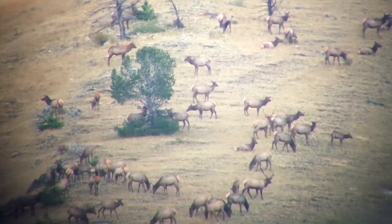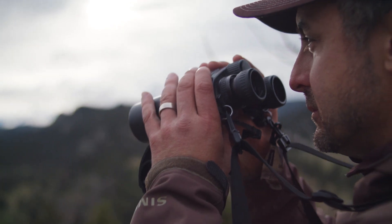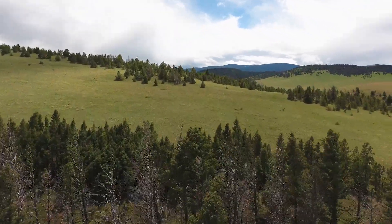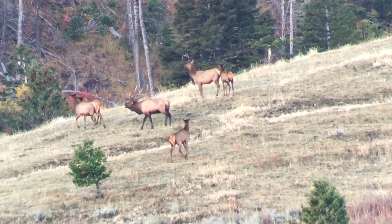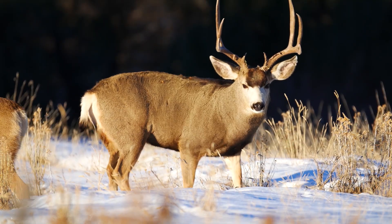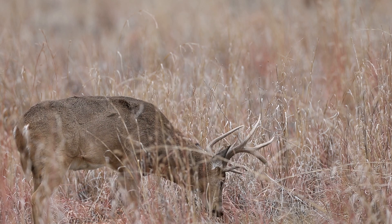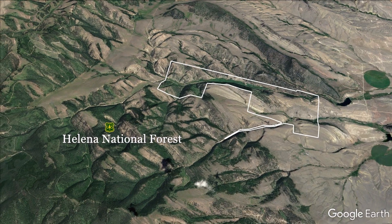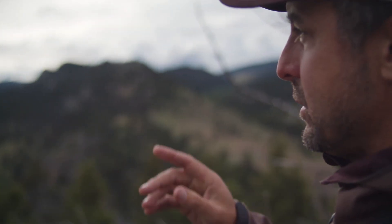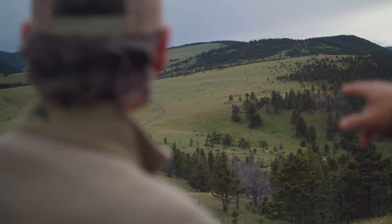Elk Basin Ranch is rich in wildlife resources. The ranch contains all the things that elk need and love: food, cover, and water. As such, it boasts a large herd of resident elk, as well as huntable populations of mule deer, white-tailed deer, and black bear. The ranch borders a roadless section of the Helena National Forest for five miles, and this virtually exclusive access provides endless additional opportunities for hunting.